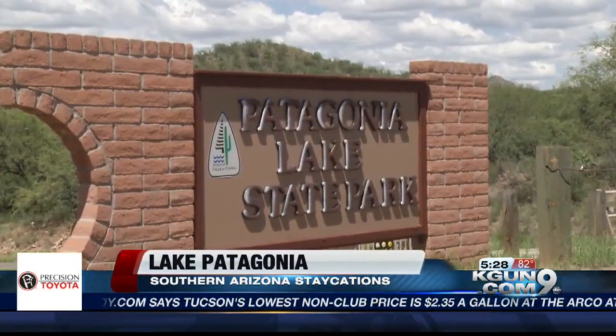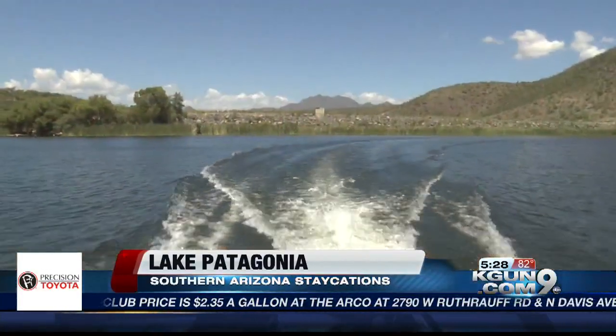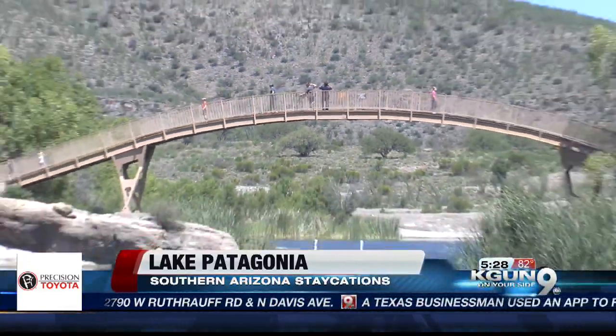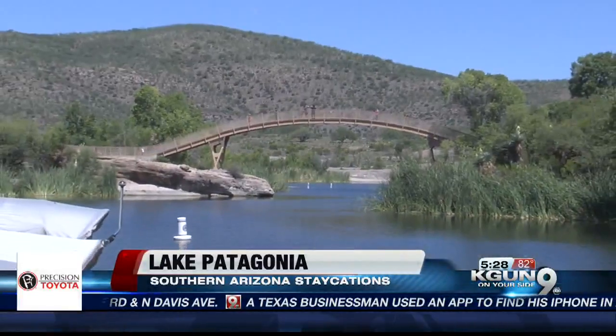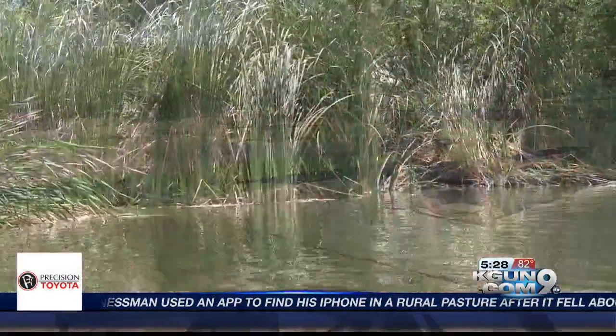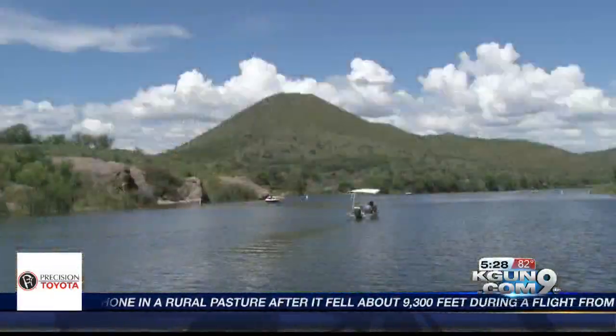Patagonia Lake State Park is open daily from 4 a.m. to 10 p.m. for day visitors. There's a $15 charge per carload to get in. Campers pay a bit more — $17 for basic to $28 for sites with electricity — and they also get to enjoy every last minute the park has to offer.